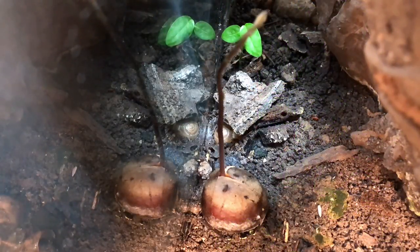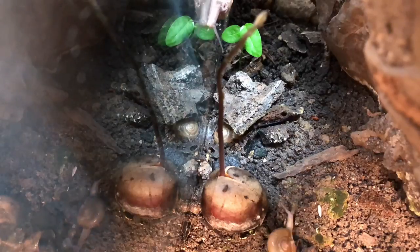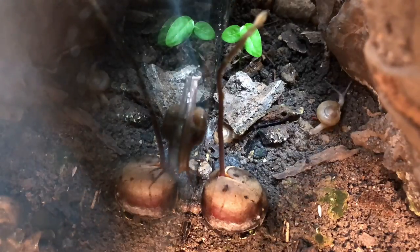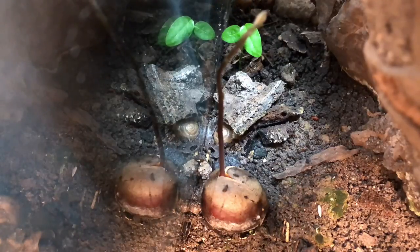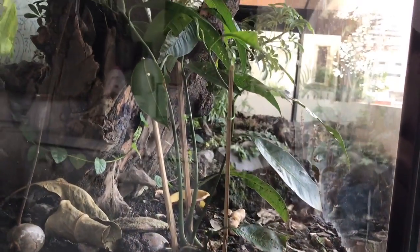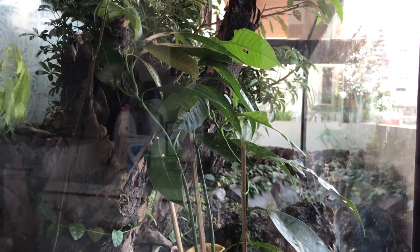Since the soil in the oasis is so bioactive, almost anything grows here. Such as this avocado plant - this is the result of me simply feeding my vivarium an avocado, and look what happened. Same story with this mango plant. Quite fascinating.